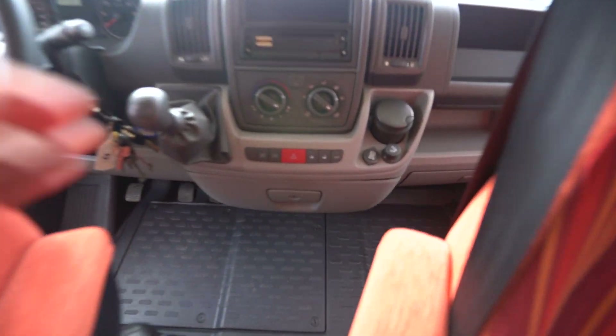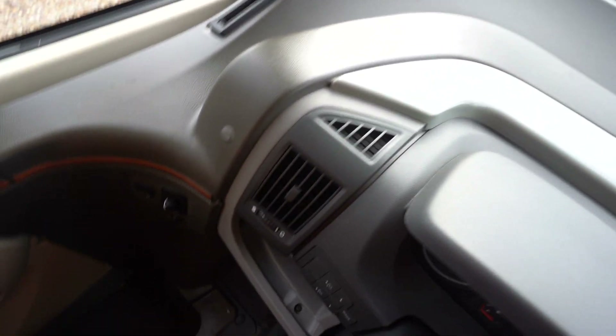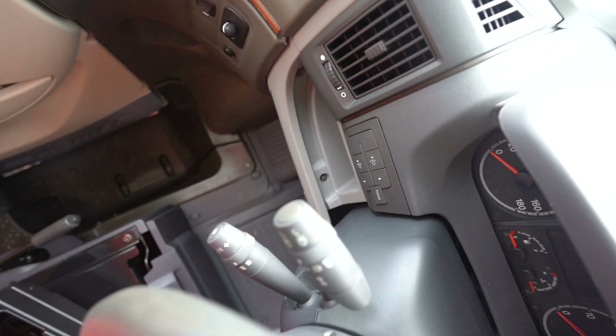And into the cab itself, you've got full air conditioning. You also have cruise control on the stick here, electric windows, electric mirrors, and full blackout blinds too.